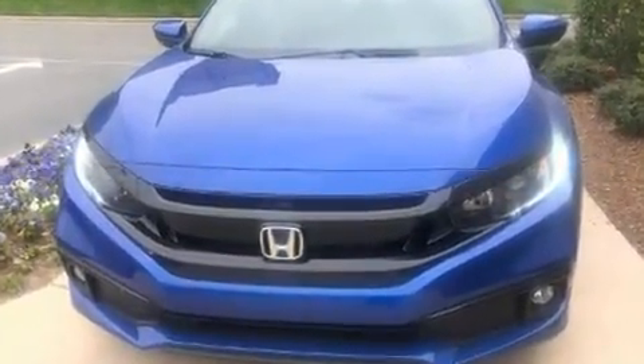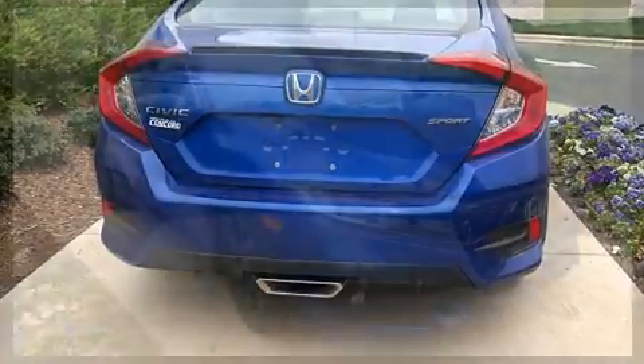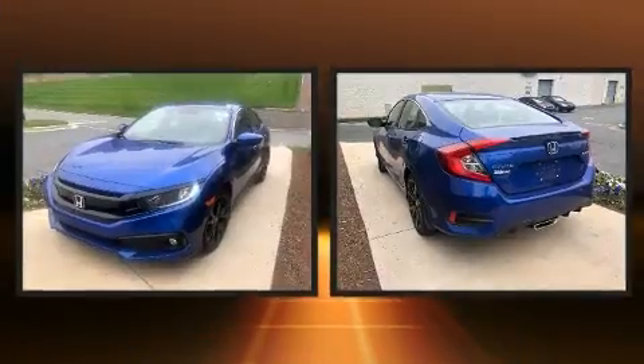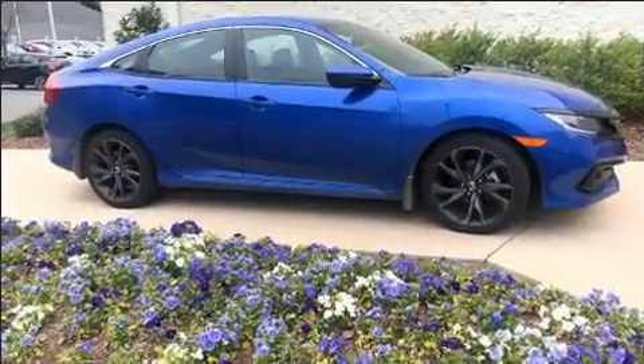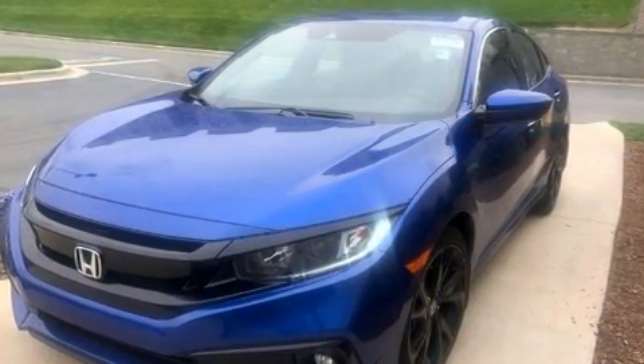Honda prioritized practicality, efficiency, and style by including a tachometer, a trip computer, fully automatic headlights, lane departure warning, and a split folding rear seat. Audio features include an AM/FM radio and eight speakers, enhancing the audio experience throughout the interior.